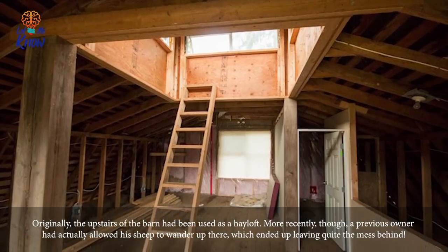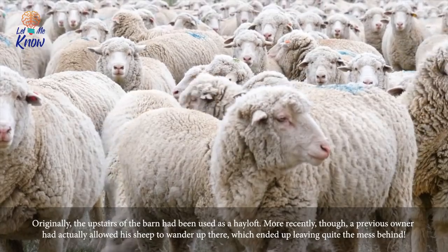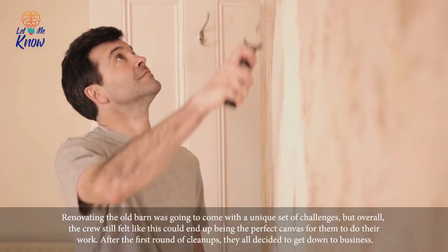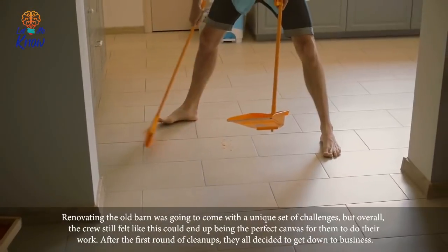Originally, the upstairs of the barn had been used as a hayloft. More recently, though, a previous owner had actually allowed his sheep to wander up there, which ended up leaving quite the mess behind. Renovating the old barn was going to come with a unique set of challenges, but overall the crew still felt like this could end up being the perfect canvas for them to do their work.